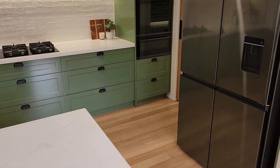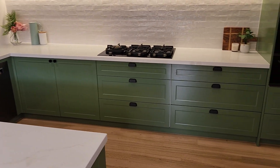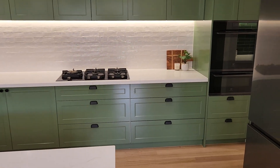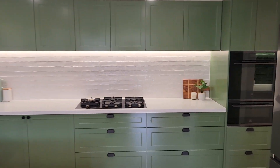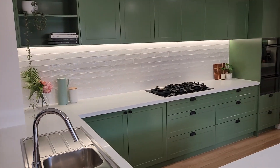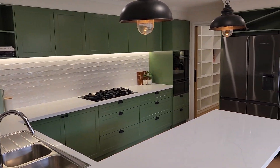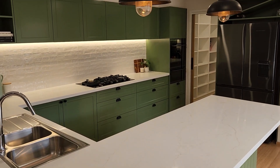It was kind of like The Block for them — they survived in the garage whilst the kitchen was being done. I hope they enjoy this kitchen for many years to come. If you're watching this video and you'd like a kitchen renovation, please get in touch — we'd love to talk to you. Thanks for watching!